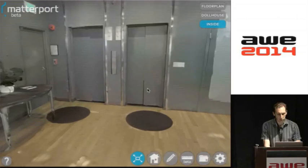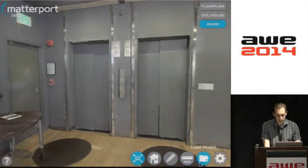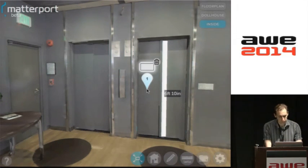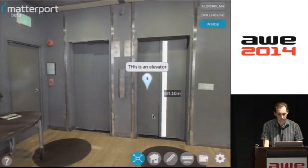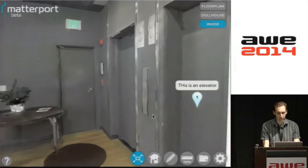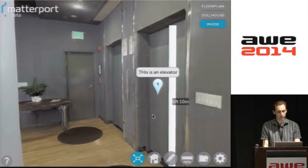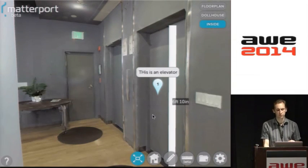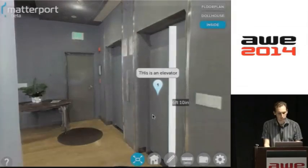All these models are dimensionally accurate, so you can pull down measurements from them. You can also make annotations on them, and these stay spatially situated — as you move around, they're all in place. Essentially, these are annotation layers, augmentations that go on top of this 3D model. And that will become important later.